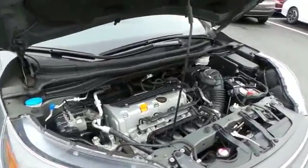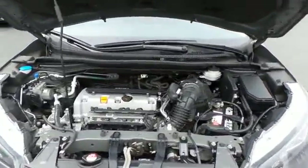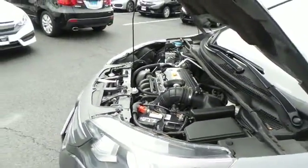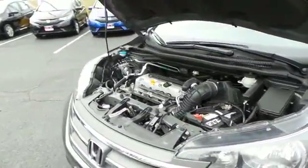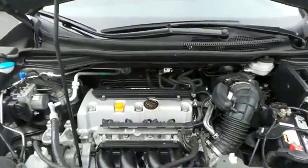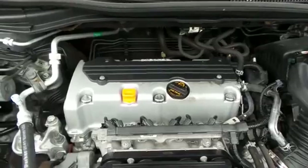The Honda 16-valve dual overhead cam 2.4 liter i-VTEC 4-cylinder engine has plenty of power and is legendary for its reliability. Equipped with Econ button technology, it gets an outstanding 30 miles per gallon on the highway.